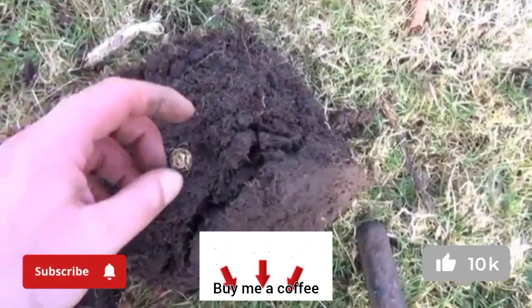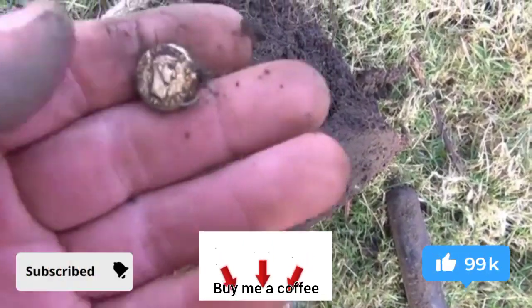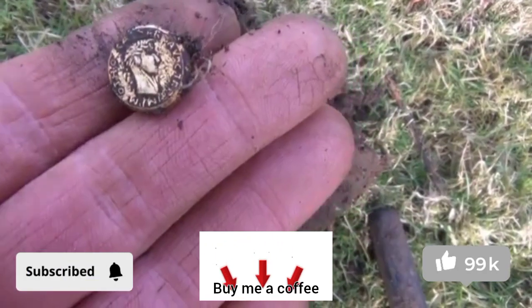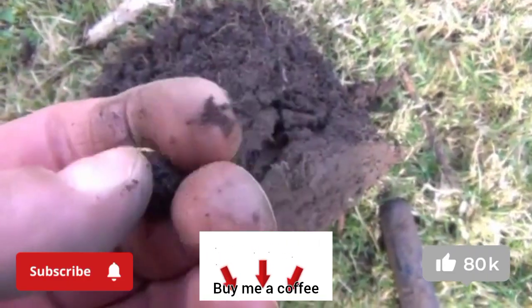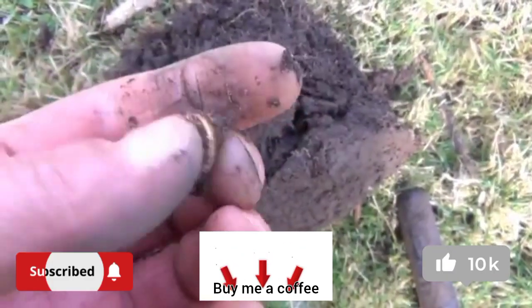I thought I'd found my first gold coin — in extremely good condition, looks quite authentic. But unfortunately it's a button. So that's a bit of a bummer. Gave a great signal though.